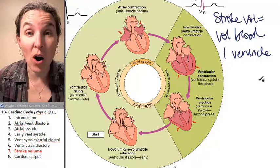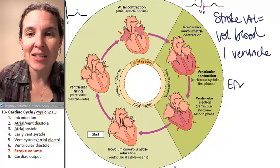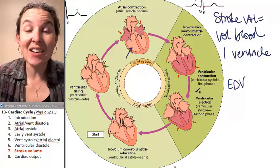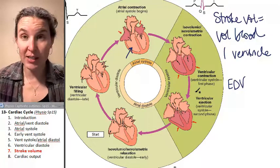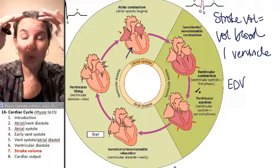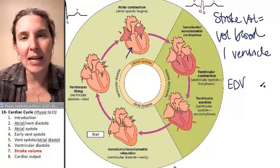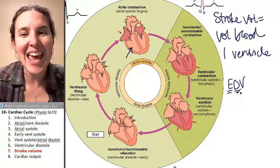We have two numbers already identified that will help us calculate that. One of them is the end diastolic volume — the volume found in the ventricle at the end of diastole, when we're totally relaxed and haven't started contracting yet. We've filled passively up to 80% and squeezed another 20% in with the atria contracting. That volume at that moment is the end diastolic volume — it's the most you can have.